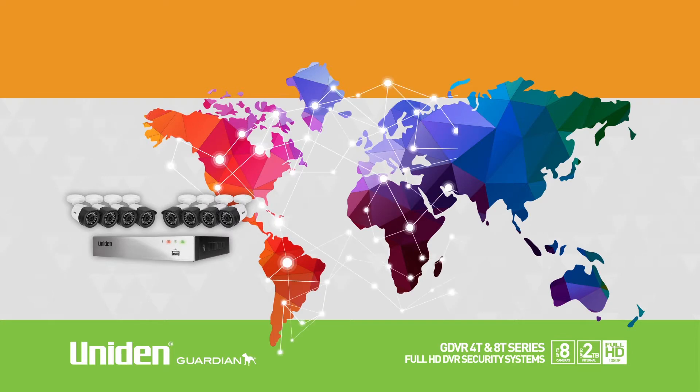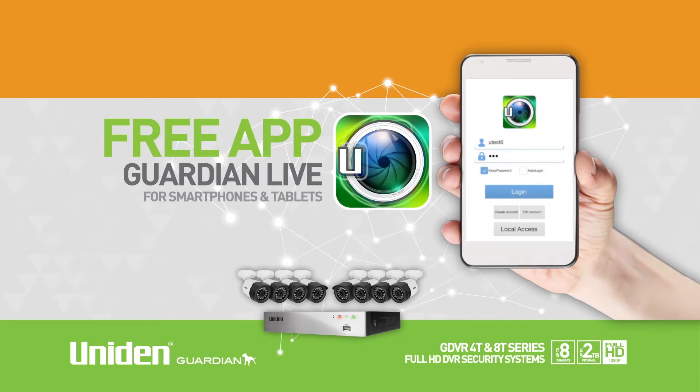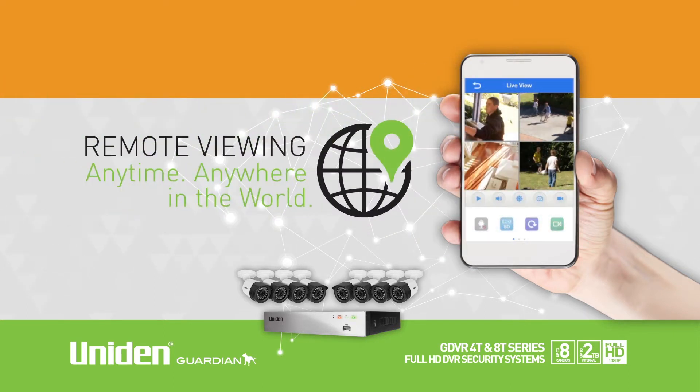This system allows you to view footage and monitor your home or business remotely using UNIDEN's Guardian Live app. This app gives you the comfort of having complete control of your security system in the palm of your hand from anywhere in the world.